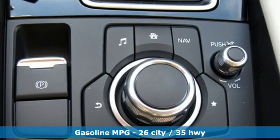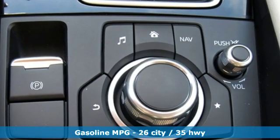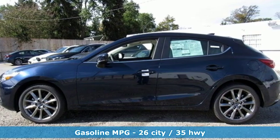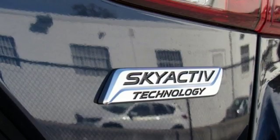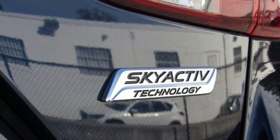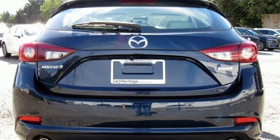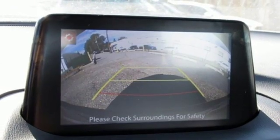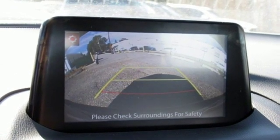Integrated navigation system with voice activation, power heated mirrors, front heated leather bucket seats, auto dimming rear view mirror, doors and push button start proximity key, dual zone climate control, automatic transmission, power sliding and tilting sunroof, gas pressurized shocks and I4 engine.